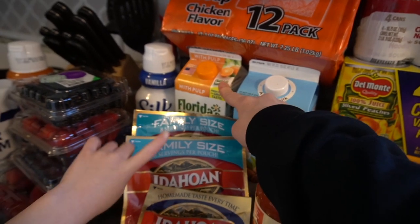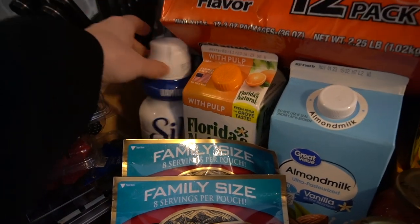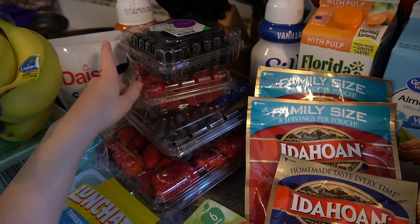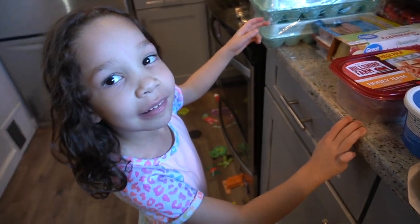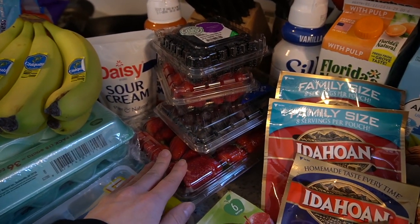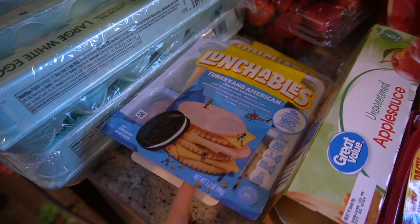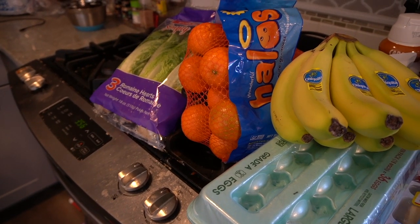I got the Silk coffee creamer. We eat a lot of eggs around here. We've got all the berries, sour cream, bananas, lunchables, cuties, some eggs, and romaine lettuce over there.